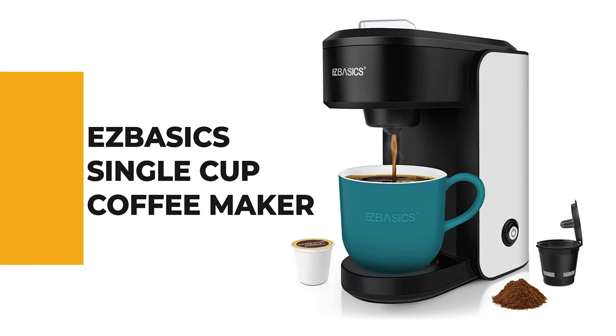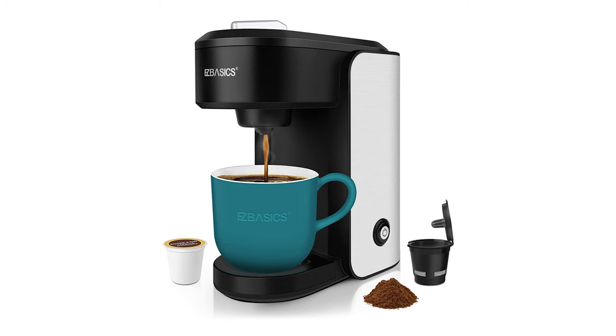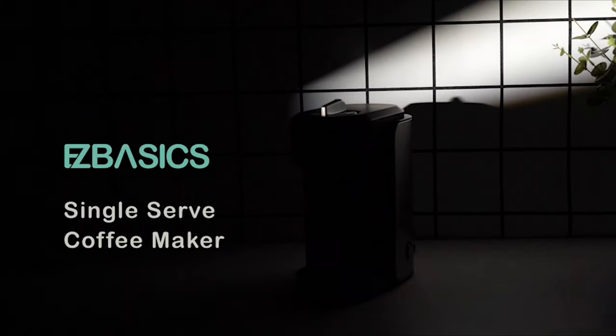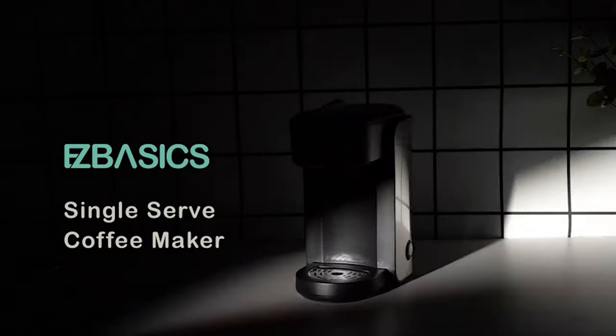Number nine: the iS Basic single cup coffee maker. If you don't know exactly how much you will use a single cup coffee maker, or you're on the fence about whether to choose one, the iS Basic single cup coffee maker is a generally safe decision for the coffee lover.